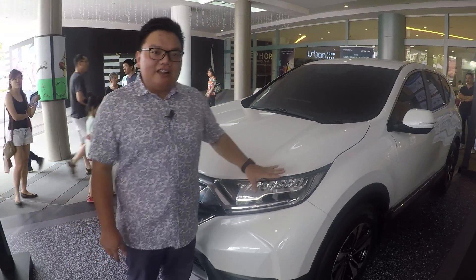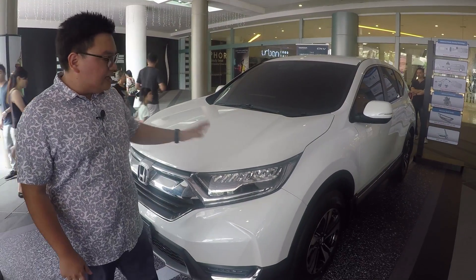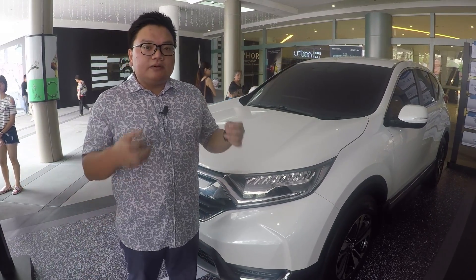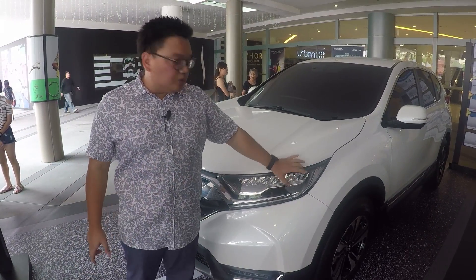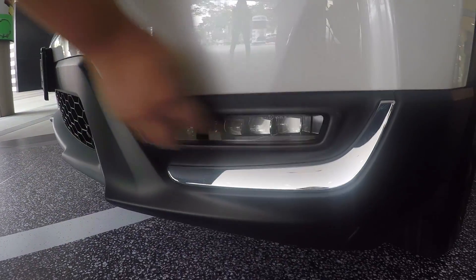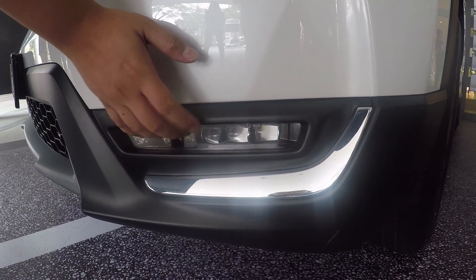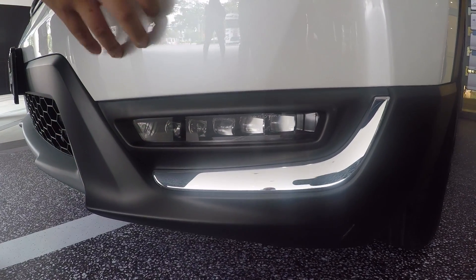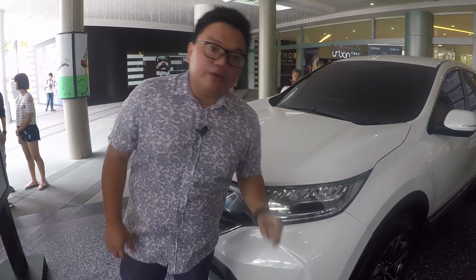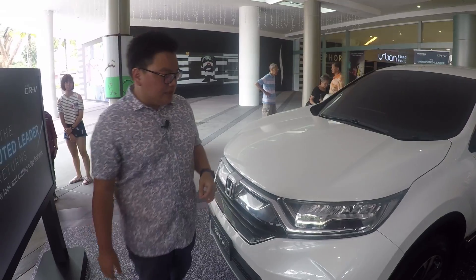The headlamps are full LED units, at least on this high-spec two-liter model. We do expect the base two-liter model will have halogen projector headlamps instead. Down there, these are not LED DRLs — these are LED fog lamps, just as you've seen in the Honda Accord. But the base two-liter will get traditional round bulb halogen fog lamps.